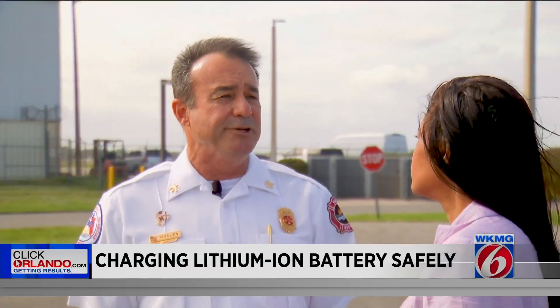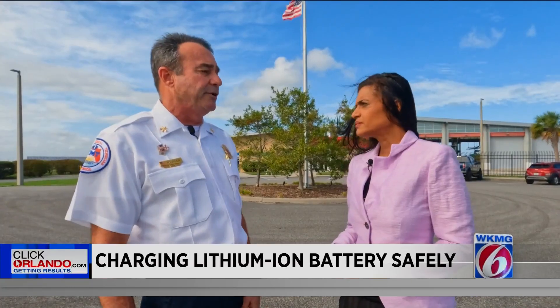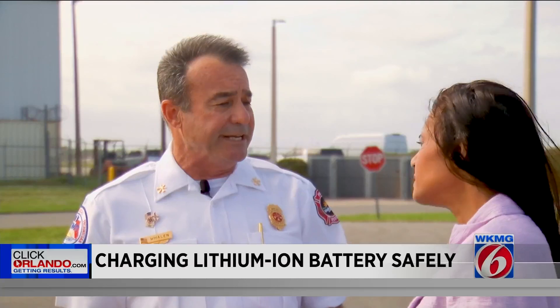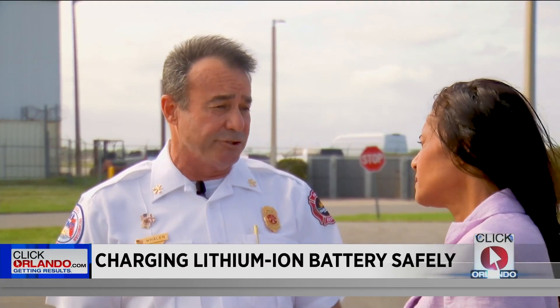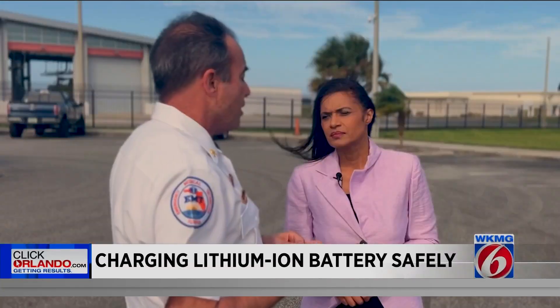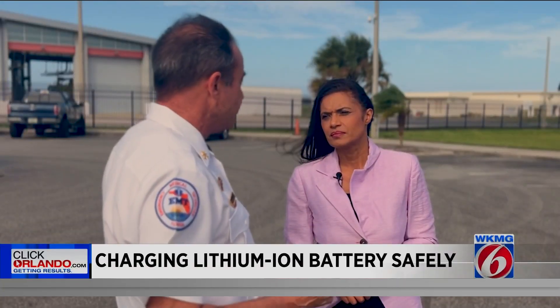Yes, we are, and we do have a couple of tips for our consumers. Anytime you have a product with a lithium battery in it, you definitely want to follow the manufacturer's recommendations, especially with the safety issues. When you charge your lithium batteries, once they're fully charged, you do want to unplug them.